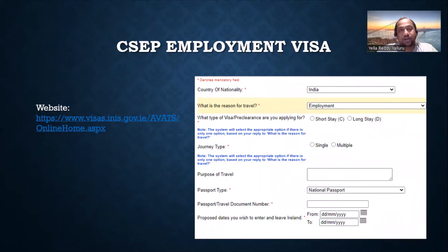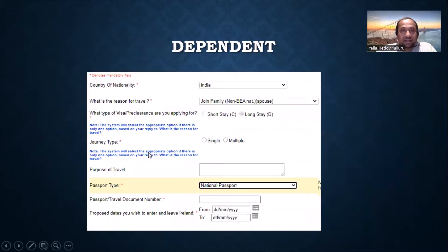Choose multiple journey type so that before you have your IRP appointment, if there's an emergency in India, you can travel back. You also need to fill in the proposed dates of entry. But the main things with the application are: what is the reason of travel, and whether it is a short stay or long stay, or what kind of journey type you want. If you nail these, your application flies through.